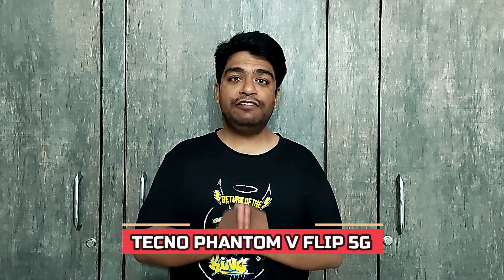Tecno is soon going to launch its Tecno Phantom V Flip 5G in India, and it will be sold via Amazon.